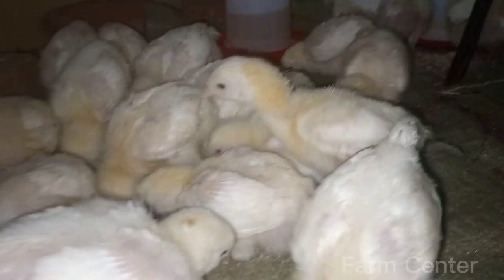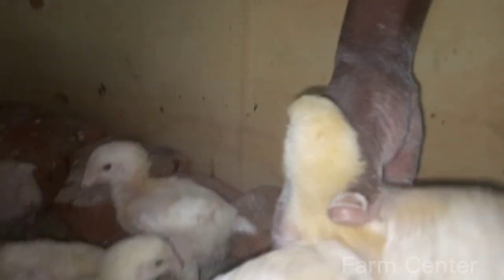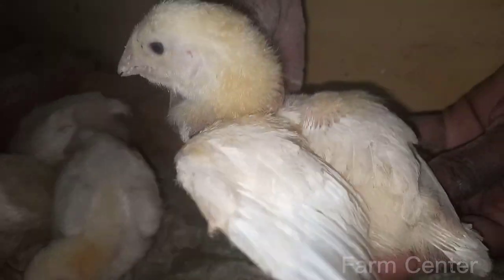Overall, our chickens are doing well on day 9 of their growing cycle. We'll continue to monitor their growth and provide them with the best care possible to ensure they grow into healthy and delicious broiler chickens.